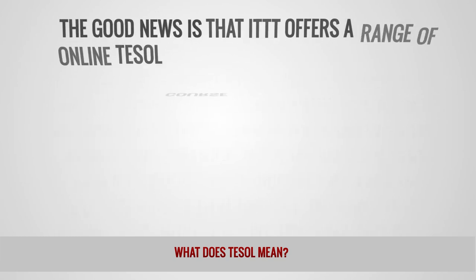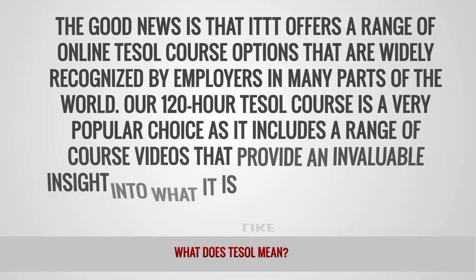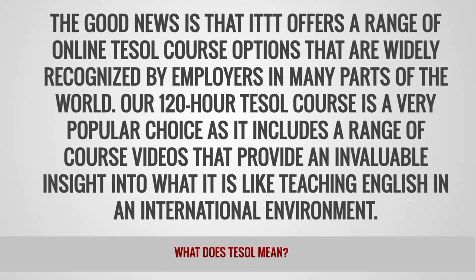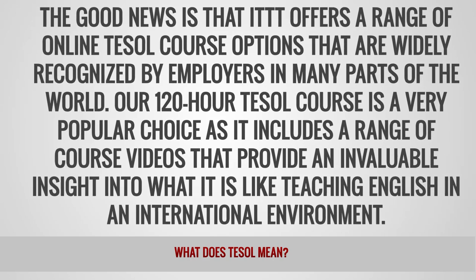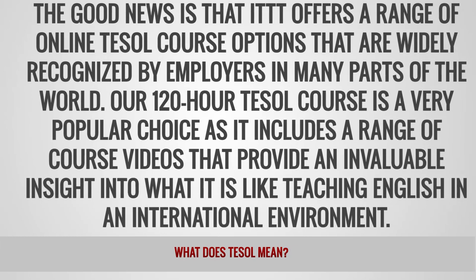The good news is that IDTT offers a range of online TESOL course options that are widely recognized by employers in many parts of the world. Our 120-hour TESOL course is a very popular choice as it includes a range of course videos that provide an invaluable insight into what it is like teaching English in an international environment.